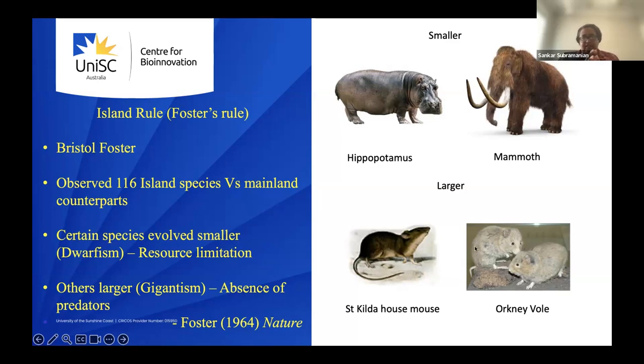The reasons are predictable: resource limitation causes island populations to become smaller, while for small animals, the absence of predation allows them to grow larger. Several subsequent studies compared island populations with mainland ones using genetic data. Based on few genes, mitochondrial DNA, and microsatellites, they found predominantly low heterozygosity in island populations compared to mainland populations.